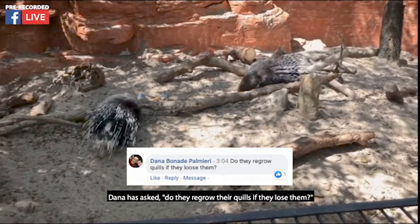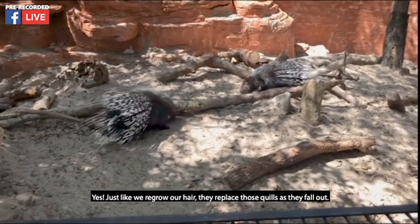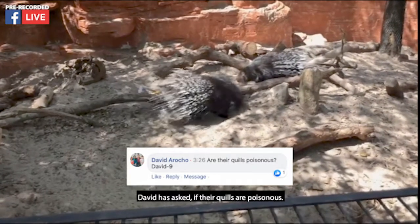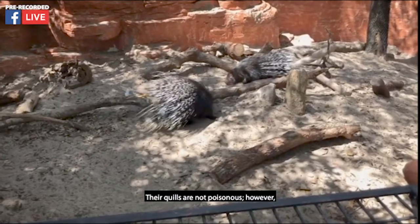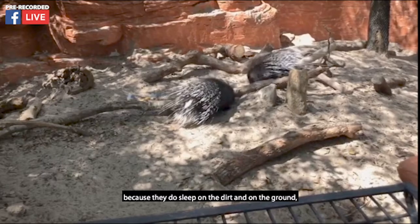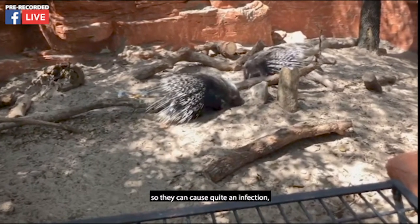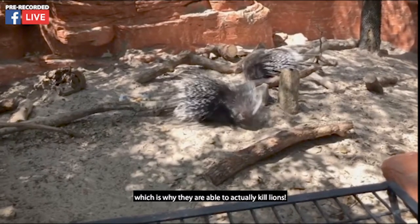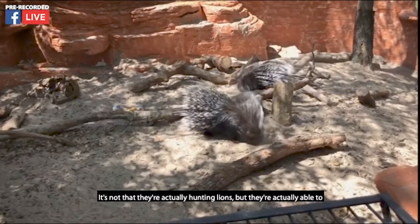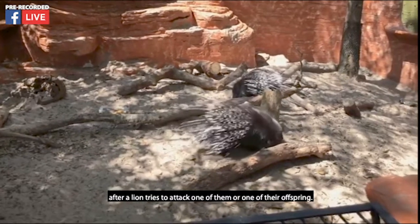Dana has asked if they regrow their quills if they lose them — yes, just like we regrow our hair, they replace those quills as they fall out. David has asked if their quills are poisonous. Their quills are not poisonous; however, because they sleep on the dirt and ground, the quills get covered in a lot of different types of dirt and bacteria, so they can cause quite an infection. This is actually why they're able to kill lions over time — not by hunting them, but through the infectious process after a lion tries to attack one of them or their offspring.